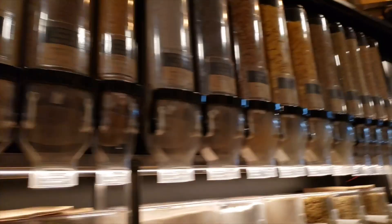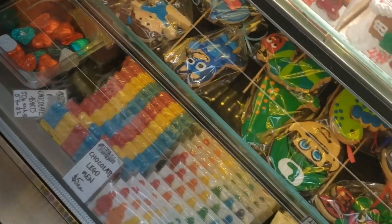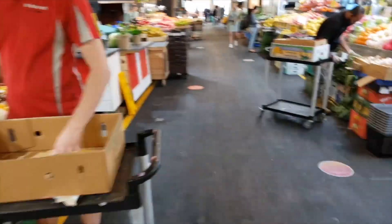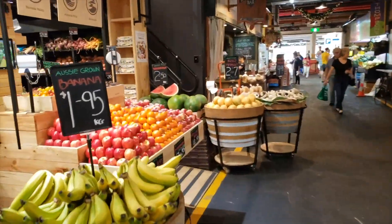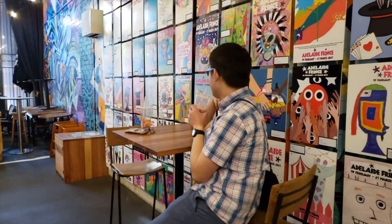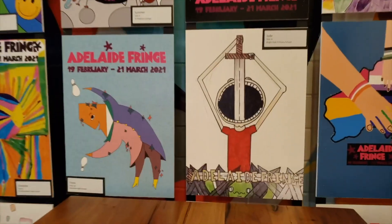Look at all the stuff, they're so cute. Look at them — melons, so pretty. These are so good. I like this one — that was my favorite.